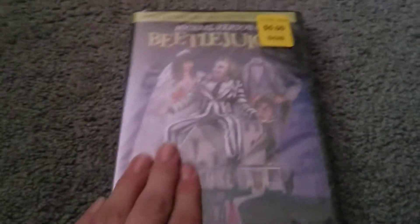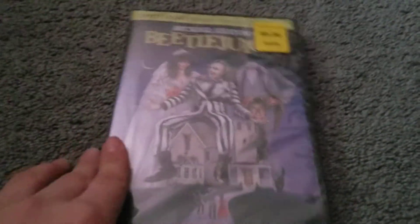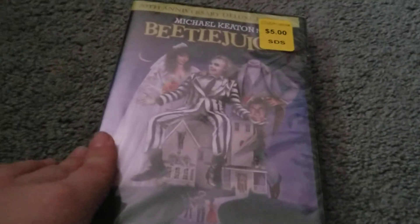Before I show you my new DVD, I'm going to show you this one first: Beetlejuice. Almost saved the best for last — here we got Beetlejuice. You guys are going to be surprised at the end of this video at what I got from Dollar General.